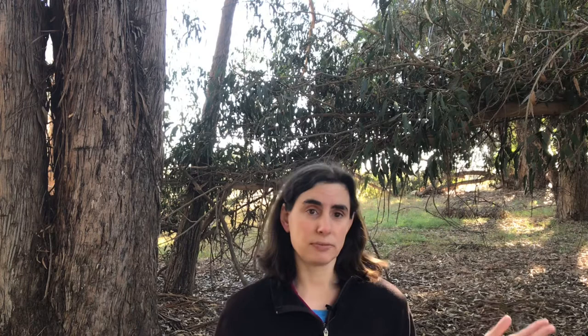So what can we do to help monarch butterflies? Well, the first thing we can do is to protect their overwintering sites. And State Parks is doing just that right here at the Pismo State Beach Monarch Butterfly Overwintering Grove.